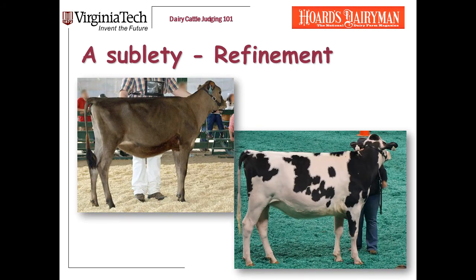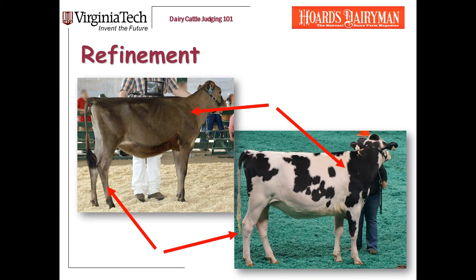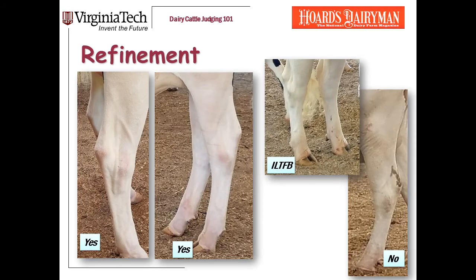I want to add one last thing to this discussion of dairiness in heifers — it's a bit of a subtle point. It's something called refinement or femininity, a trait that goes beyond cleanliness and openness. To show you what I'm talking about, I've put up a picture of a Jersey who absolutely has that refinement and a Holstein that doesn't. I look two places. Primarily, I look at the leg bone below the hock — what I'm looking for is a flat, refined, clean bone below the hock. You see the contrast between the Jersey and the Holstein. Also, from a distance, you can see the contrast in refinement in the shoulder.